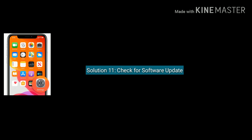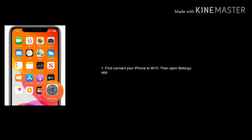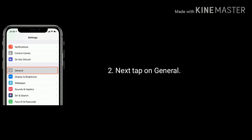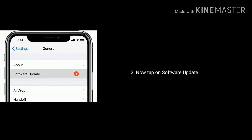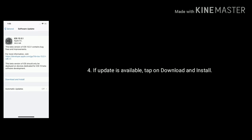Solution 11 is check for a software update. First, connect your iPhone to Wi-Fi, then open the Settings app. Next, tap on General, then tap on Software Update. If an update is available, tap on Download and Install.